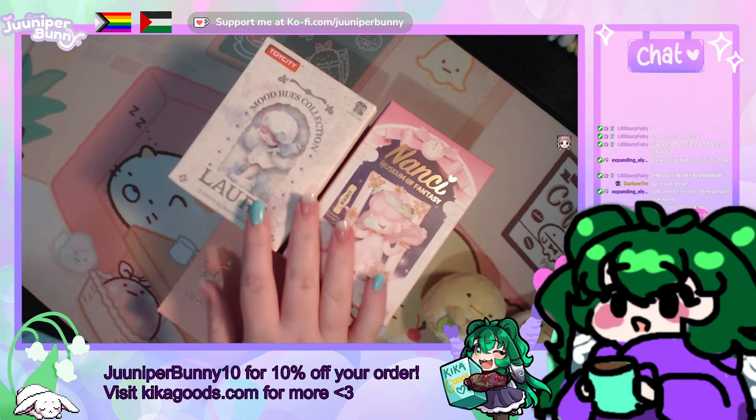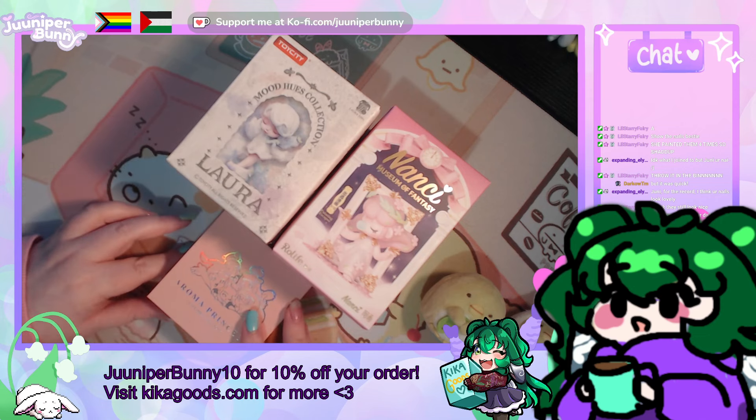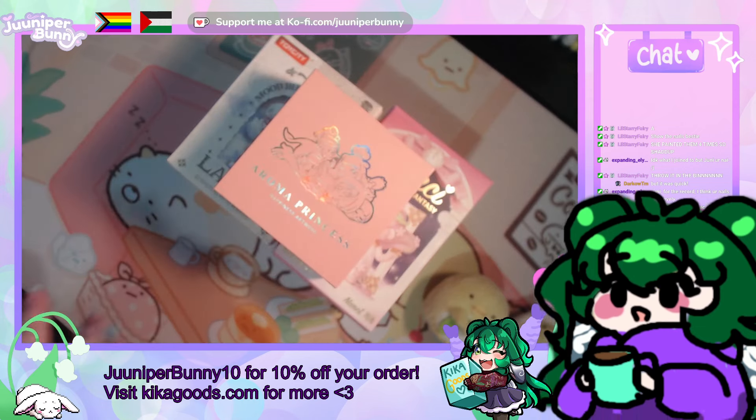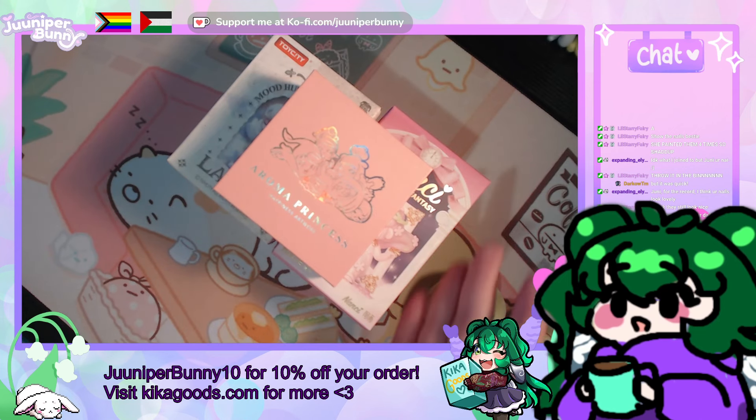Secondly, thank you so much to Kika Goods for once again sending me some lovely things to open for my community. I'm very happy to do this and work with you guys again.